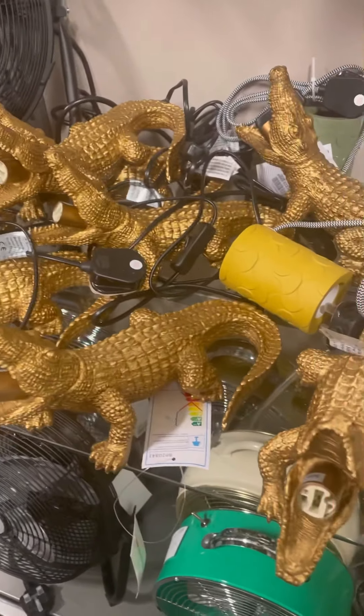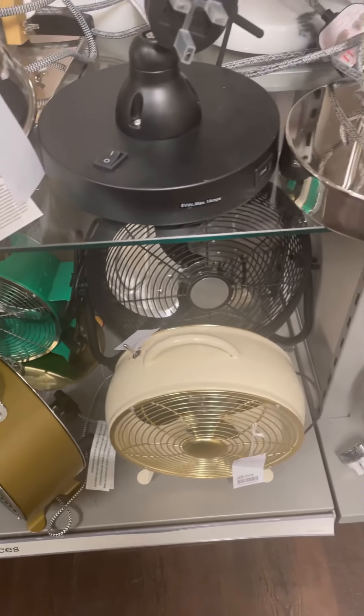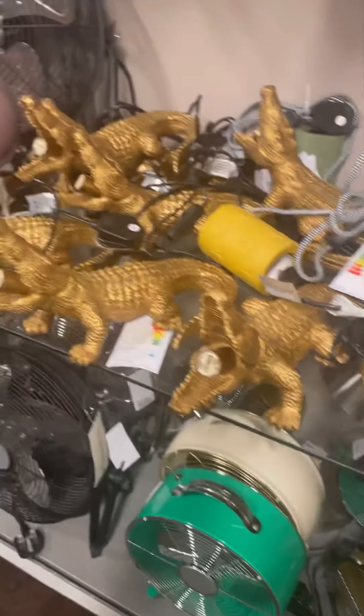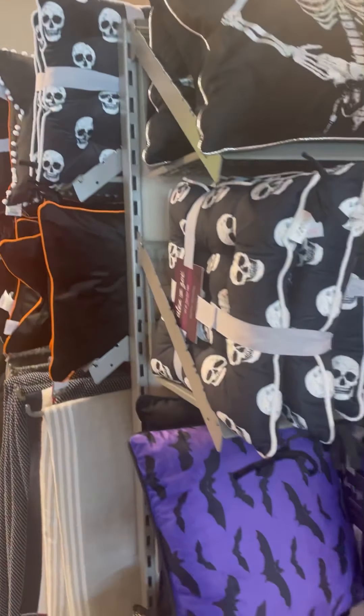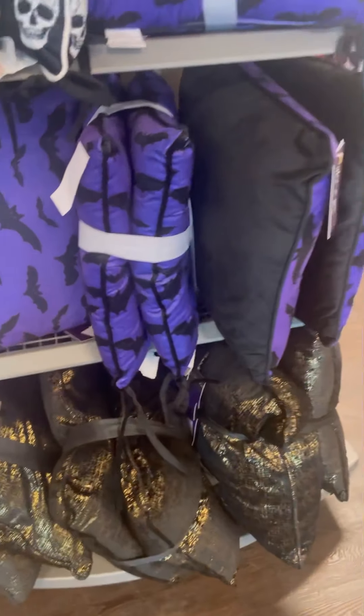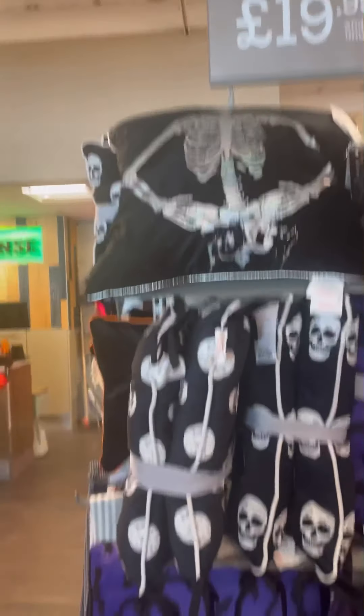All these unusual crocodile lampshades were just out of this world. The old fashioned fans — amazing, love it. Skull cushions with skull bats on them, lovely purple colour, gold and all that. They're really ready for Halloween this year, they really are.